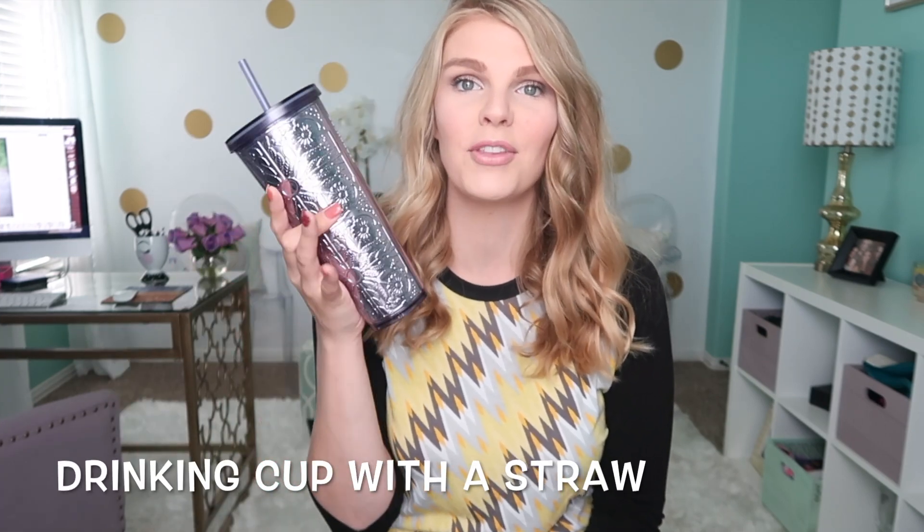The first product I want to talk about is a cup with a straw. You don't have to have the one I got from Starbucks, but I'm absolutely obsessed with it. I can keep my coffee and water in it. I try to do one cup of coffee a day for my supply — you don't want too much caffeine in the first month, as it can keep the baby awake and affect your milk supply. You definitely want to be drinking tons of water to help keep your milk supply up.